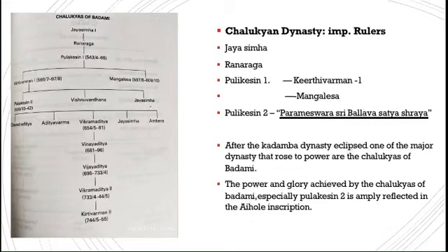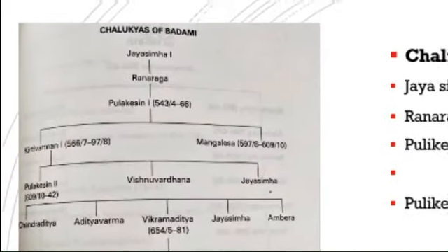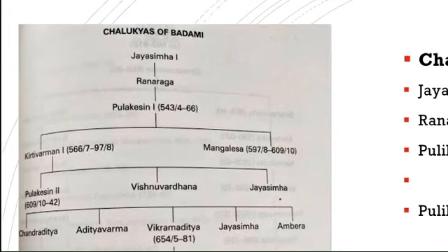Pulikesin I emerged as the first independent and sovereign ruler of the Chalukya dynasty. His sons Kirtivarman I and Mangalesha conquered various places. After Kirtivarman I's death, Mangalesha ascended the throne. Pulikesin II was the son of Kirtivarman I. Mangalesha, who was his uncle, wanted his own son to ascend the throne, but Pulikesin II defeated Mangalesha and ascended the throne. Pulikesin II had two brothers — Vishnuvardhan and Jayasimha.